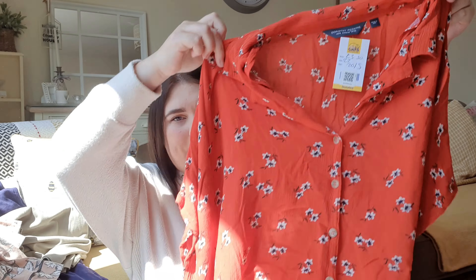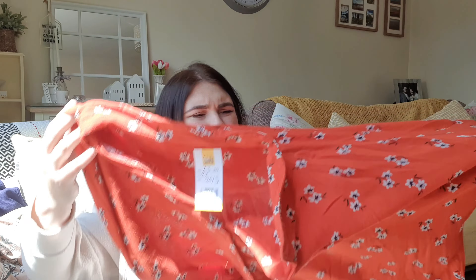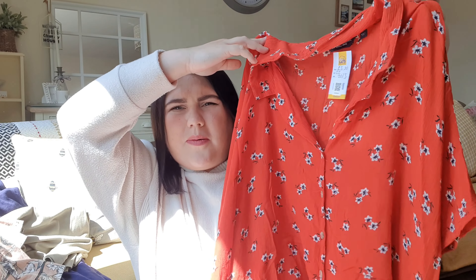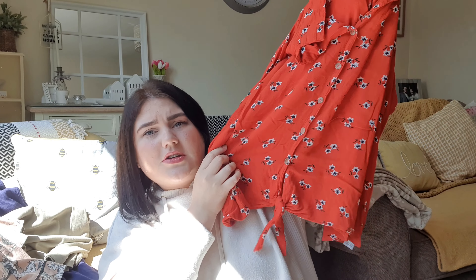I also picked up this top — not everyone's taste but I really liked it. It's really light, perfect for summer. I can imagine it with jeans and sandals. It's hard to explain the pattern on camera but it's like a light floaty design, and it's actually from Dorothy Perkins. I think it comes up darker on camera — in person it's really nice. It ties at the bottom too, making it a really light summery top. I like the material a lot.